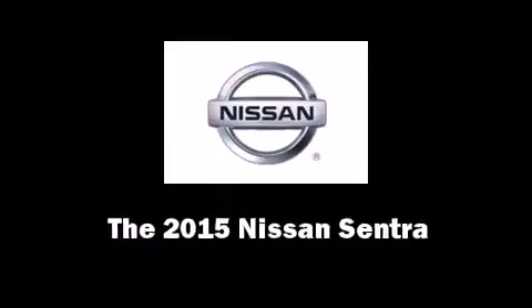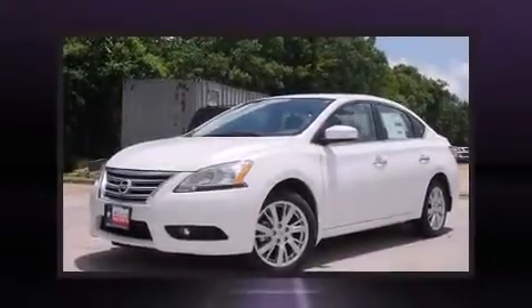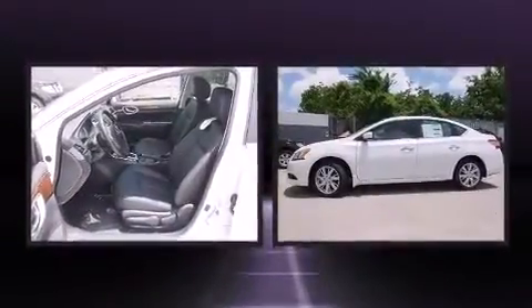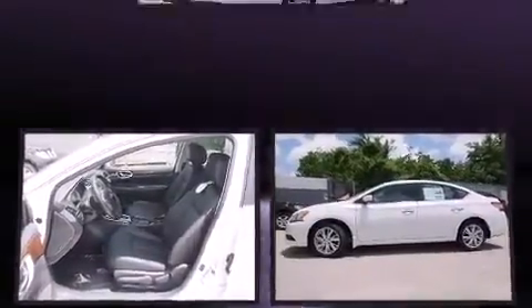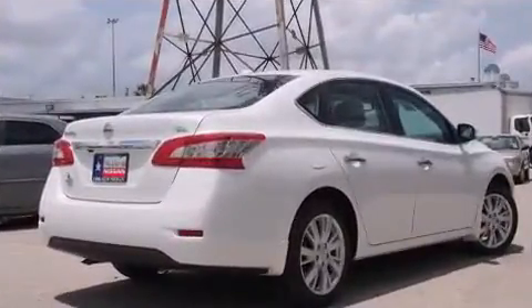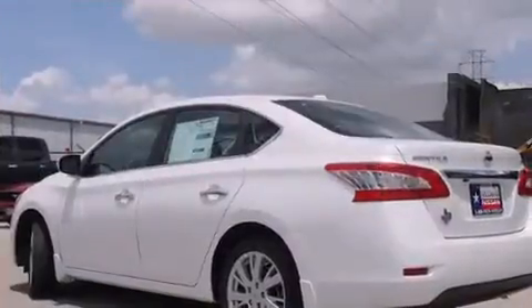The 2015 Nissan Sentra. This four-door, five-passenger sedan is waiting for you to take home. Smooth gear shifts are achieved thanks to the 1.8-liter four-cylinder engine, and for added security, dynamic stability control supplements the drivetrain.